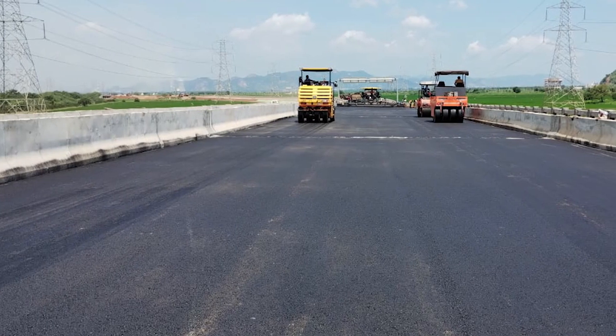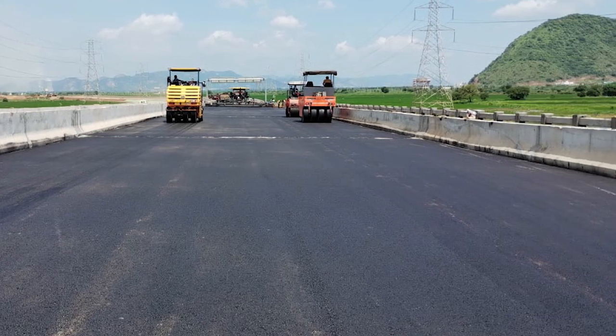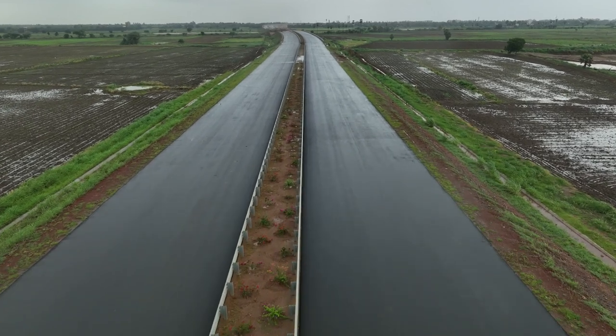Finally, we ground our road with a surface layer, often made of concrete or bitumen. This layer adds strength and shields against the wear and tear of relentless traffic.